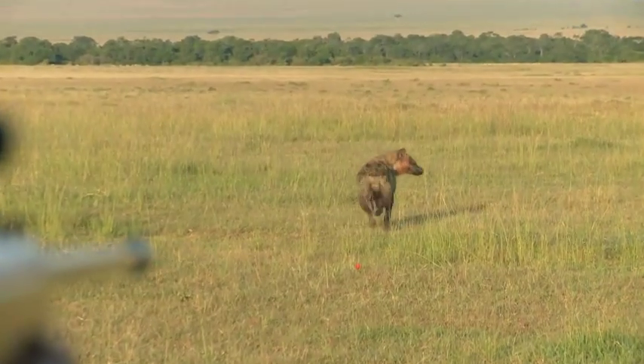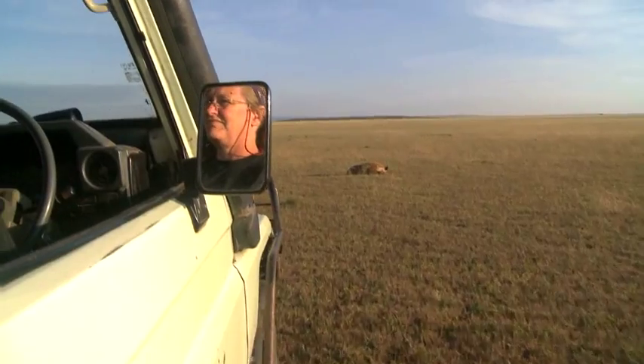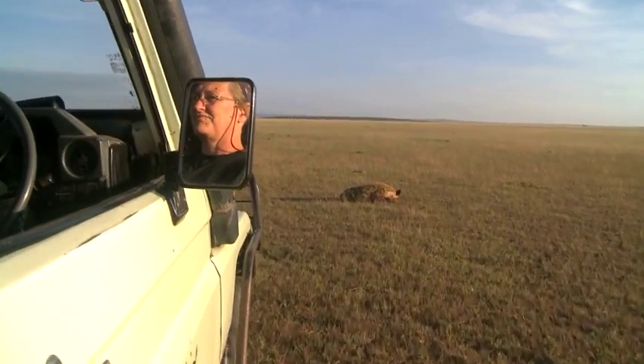Good shot. We actually darted an adult male hyena. We gave him about two cc's of a drug called telazole, and after about five minutes he goes down.